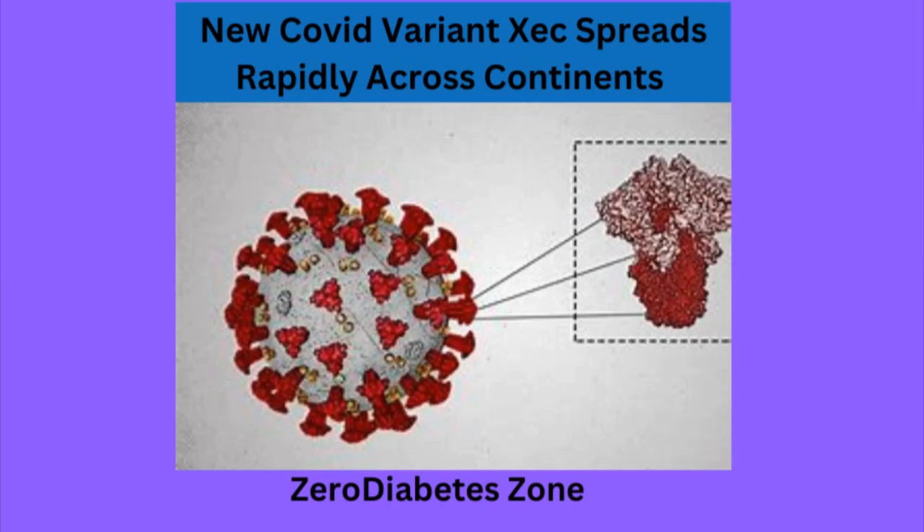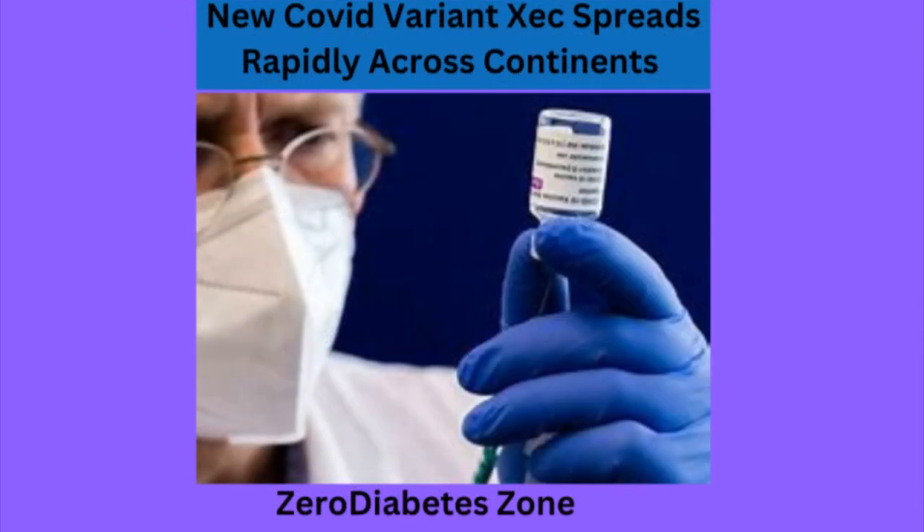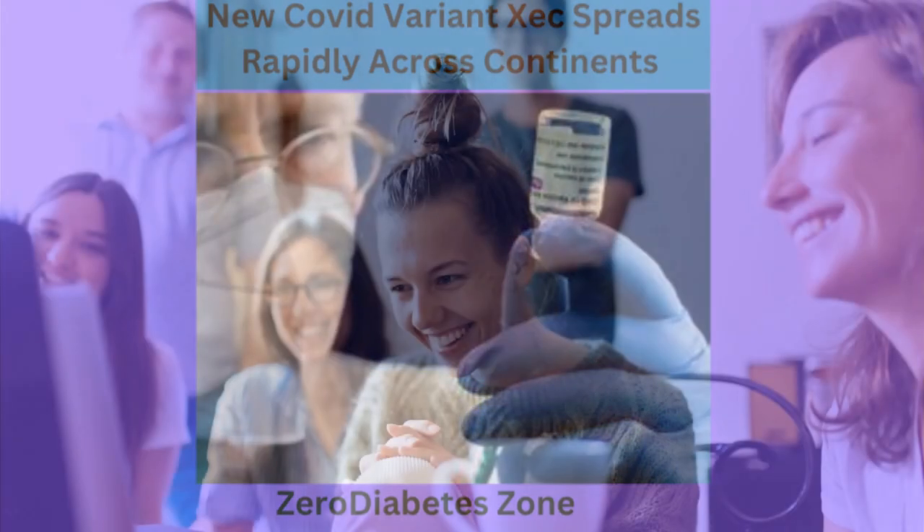With the ongoing changes in the COVID-19 pandemic, a new variant, the XEC, has emerged. But how does this variant affect those with diabetes? What symptoms should you be aware of? In today's video, we'll break down everything you need to know.